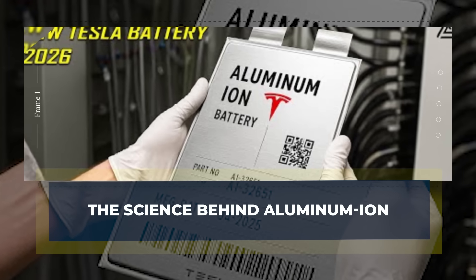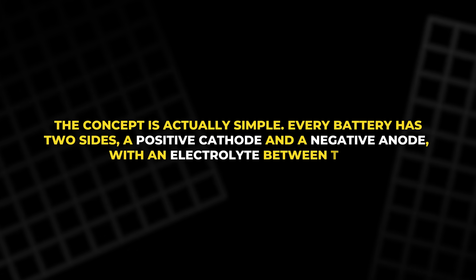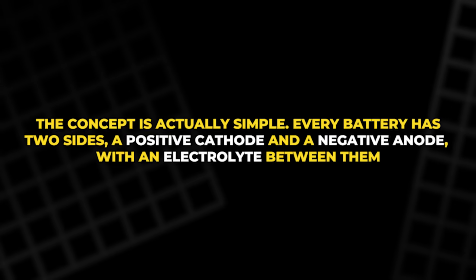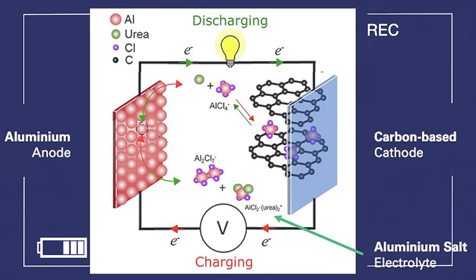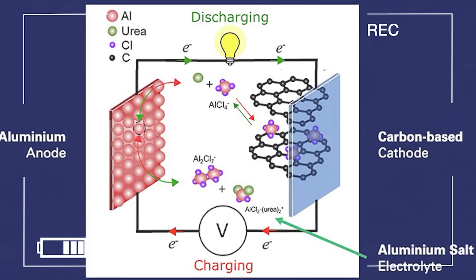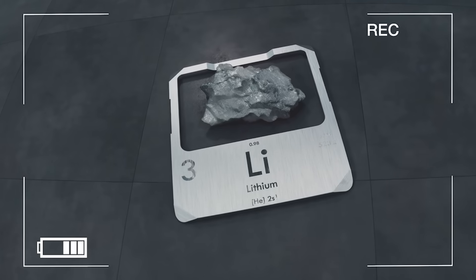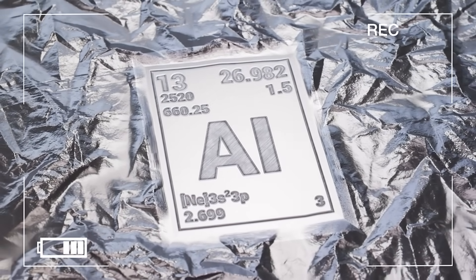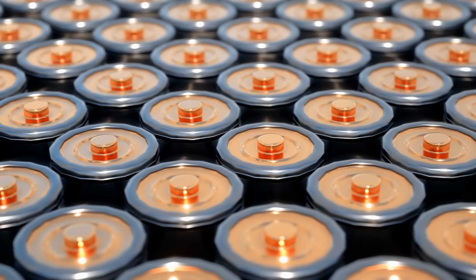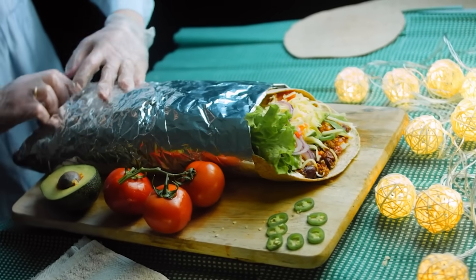So what makes aluminum-ion so special? The concept is actually simple. Every battery has two sides: a positive cathode and a negative anode, with an electrolyte between them. When you use power, ions flow one way; when you charge, they go back. In lithium batteries, those moving ions are lithium — a rare, costly, and tricky metal to mine. Aluminum changes that. It's everywhere, light, and easy to recycle. One side of the battery is a thin sheet of aluminum foil — yes, just like kitchen foil, but more refined.